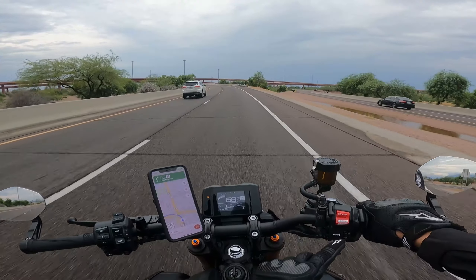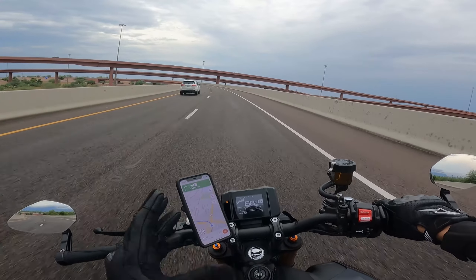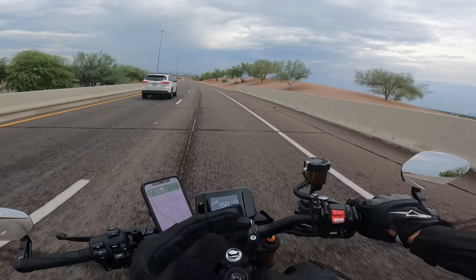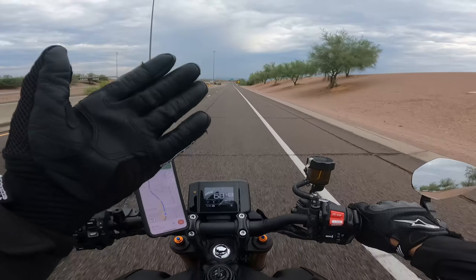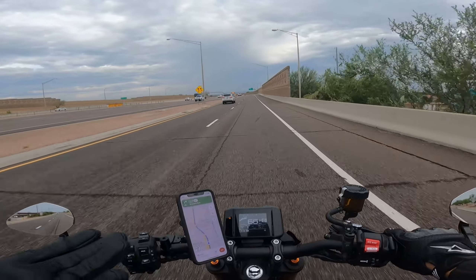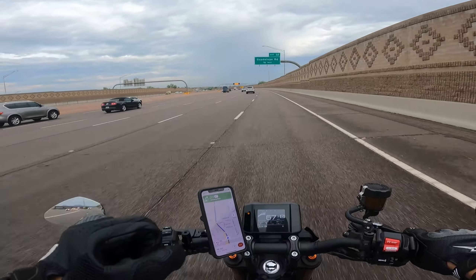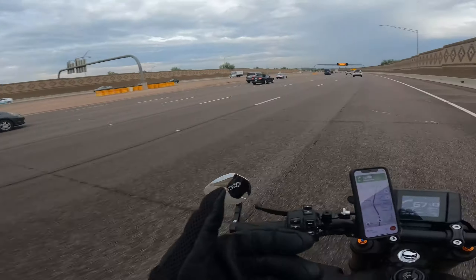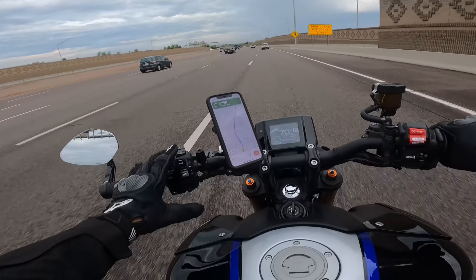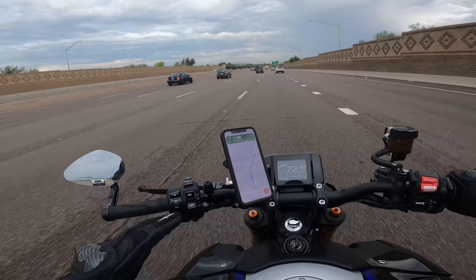The third criticism I have is regarding the selection button — it's a little bit wonky, it's not precise on its selections. Basically everything is controlled by this wheel right here, so whenever you're scrolling through items you roll it up and down, but when you want to select you have to press on it. This may get better with time, but right now as it stands, whenever you want to select something you sometimes scroll on accident before you press and then you end up selecting what you didn't want. So that's a bit annoying — that's my third criticism: the button that scrolls and selects options on the dashboard.